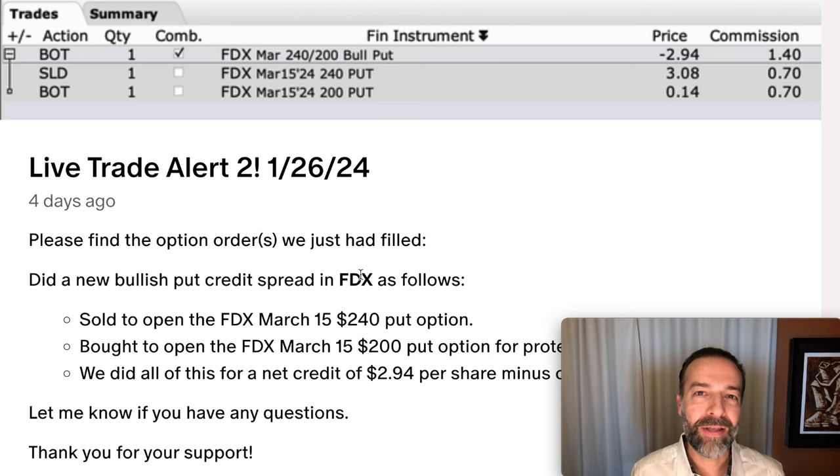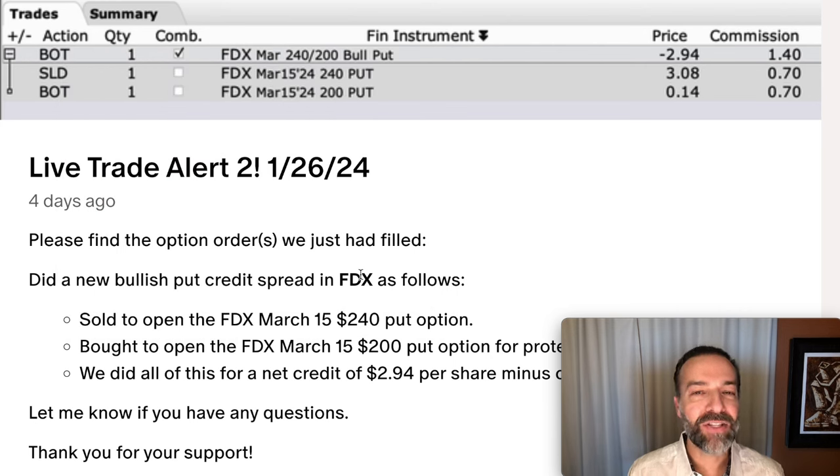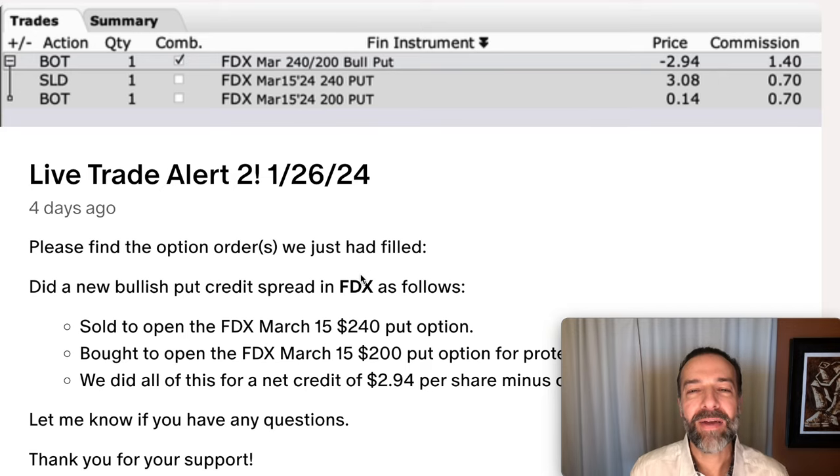DLR and BLK are just two of 227 stocks I'm currently tracking for opportunities to sell options in. If you'd like to get an alert whenever we buy stock or sell options, check out the benefits of becoming a patron at the link in the description below. If you'd like to see how you can minimize the risk of selling options potentially for free, check out the video linked above entitled 'How Can You Minimize the Risk of Selling Options?' Until next time, happy investing, and we'll see you again soon.